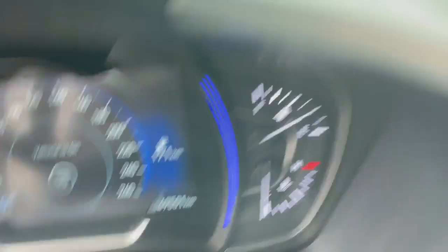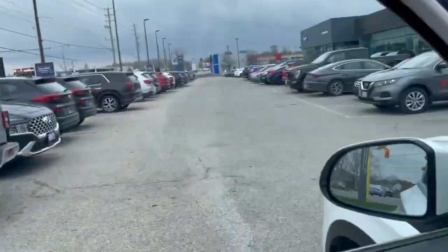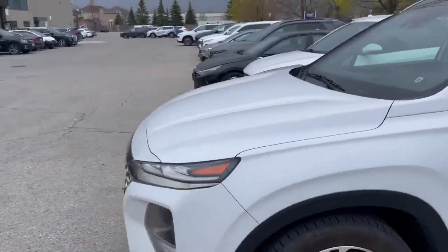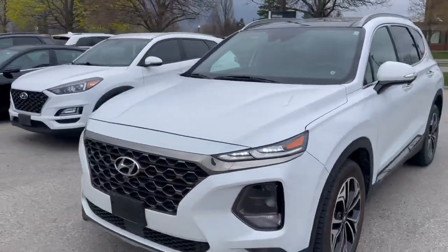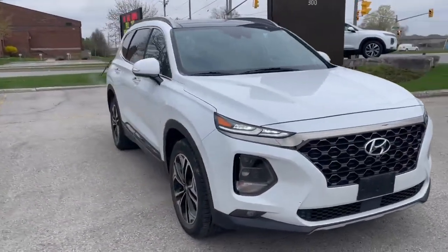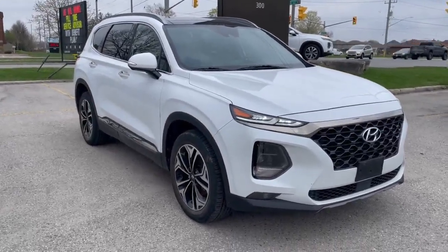A little over 69,000 kilometers on this vehicle, making it a fantastic choice. So if you're in the market for a Santa Fe, this one is going to be an excellent choice. If you're interested in coming by, just give me a call — my name is Jacob, you can reach me at 519-649-7779. Thank you for choosing Finch Hyundai and hope to hear from you soon.